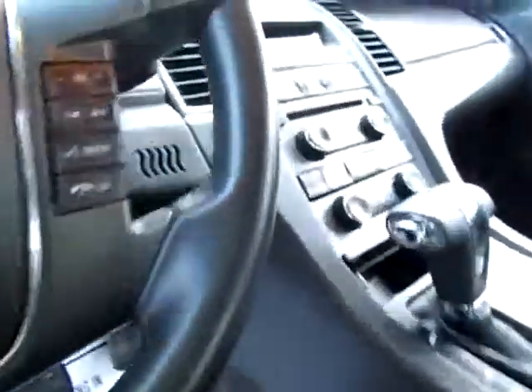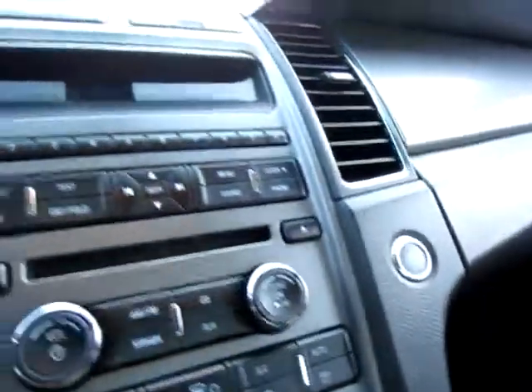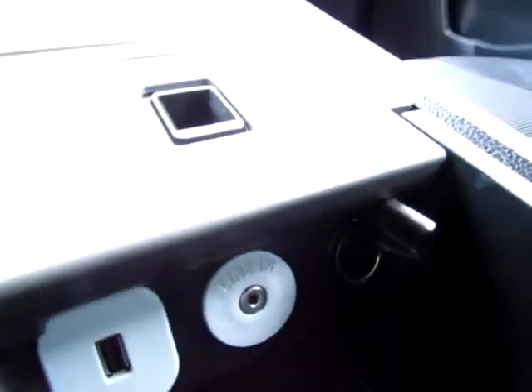Up front: keyless entry, power seating, media controls on the steering wheel for maximum control. Don't miss the traction control. Microsoft Sync, so you can use your phone with this Ford Taurus. USB port for your favorite files and folders, and an audio input jack for your iPod or other audio device.